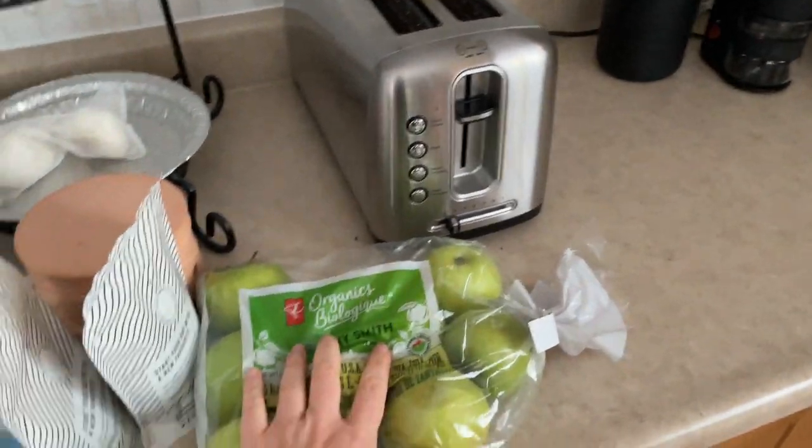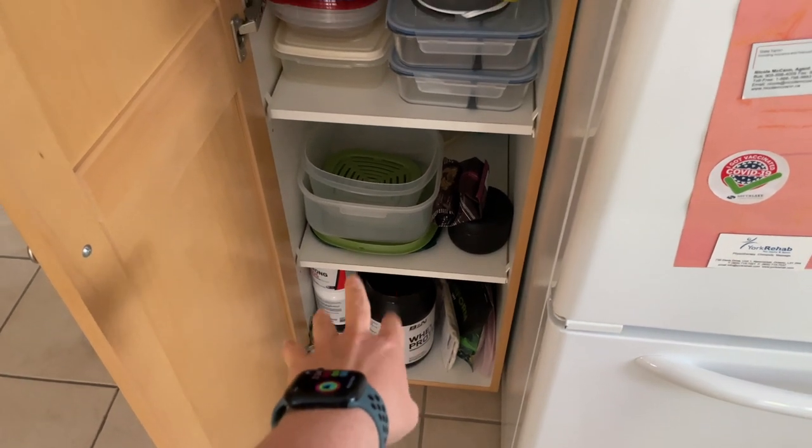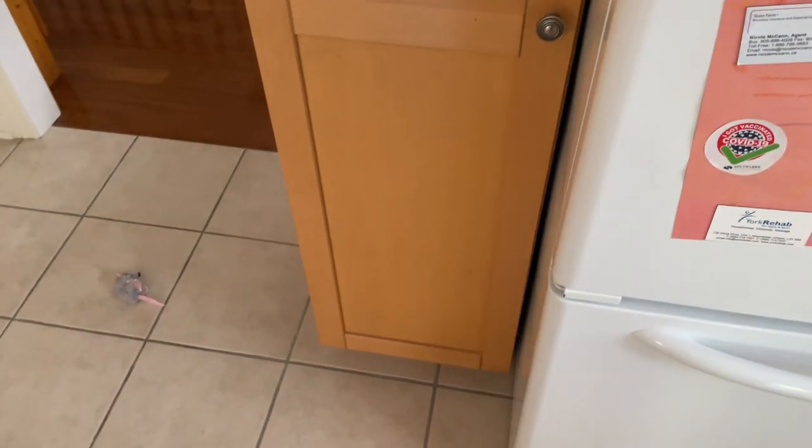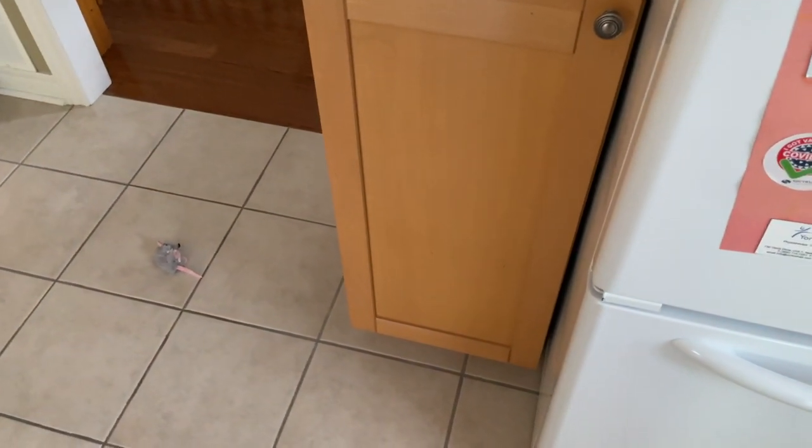And a big old bag of Granny Smiths — I'm obsessed with Granny Smiths. And then that's where I keep some of the supplements I was talking about, if you haven't watched that video already. That is basically it — that's pretty much all the groceries I have at the moment. If you notice, most of it is like fruits and vegetables, and then you have the staples — some canned goods. Most of the canned goods I have are bean-related. I'm actually about to make this huge bean dip salad mixture thing — descriptive, I know.